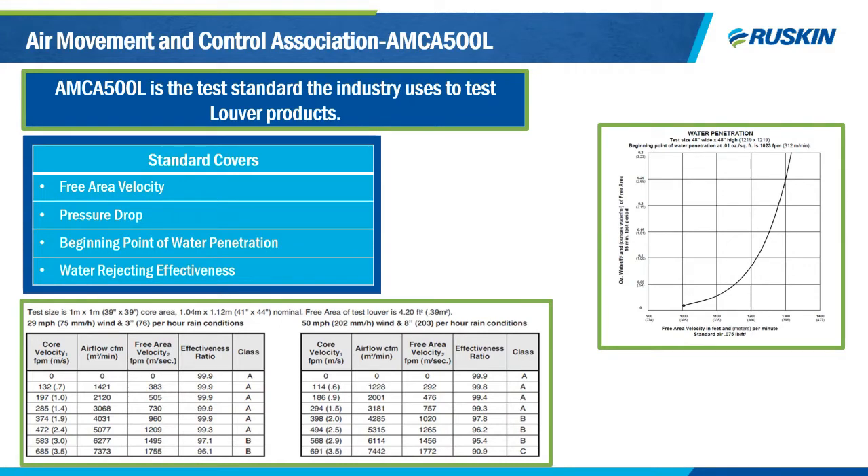The AMCA 500L standard details how louvers are to be tested for things like free area measurements, pressure drops, water penetration, wind-driven rain testing, air leakage, and so on. We see this standard referenced a lot on job specifications — statements like a louver shall be tested in accordance with 500L. The reason 500L is so important is it allows all products to be tested the same way so the customer can get a true apples-to-apples comparison between manufactured products.